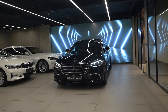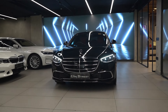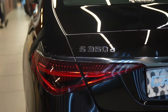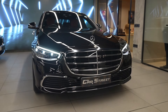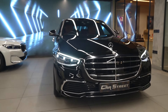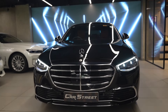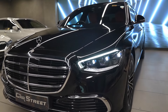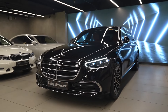Car Street presents the latest edition of the flagship luxury sedan from Mercedes-Benz, the S-Class S350D. This car was manufactured in 2021 and registered in 2022 from the state of Himachal Pradesh, and it comes with a VVIP registration number. It also comes with a valid manufacturer's warranty until the end of March 2025.